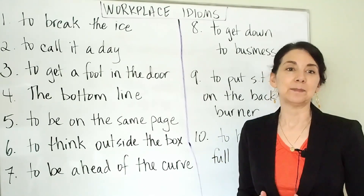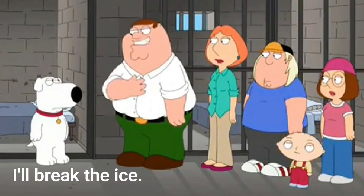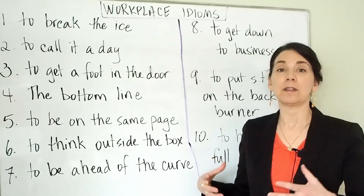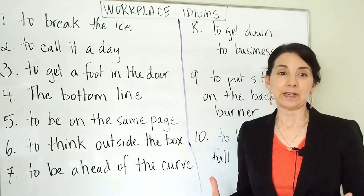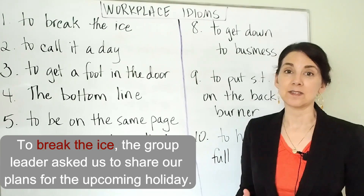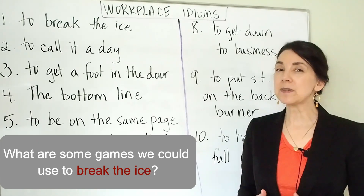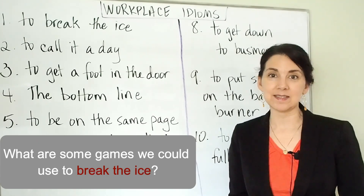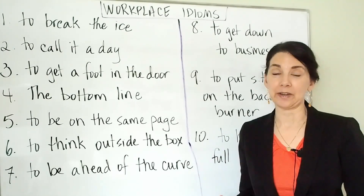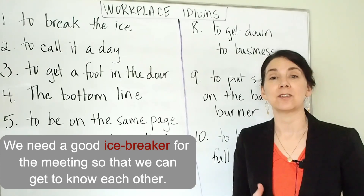To break the ice means to make people feel more friendly and willing to talk to each other. We often use this at meetings or when there are a lot of new people who are together. For example, we can say: to break the ice, the group leader asked us to share our plans for the upcoming holiday. Or you might ask: what are some games that we could use to break the ice? We also use this as a noun: icebreaker. For example, we need a good icebreaker for the meeting so that we can get to know each other.